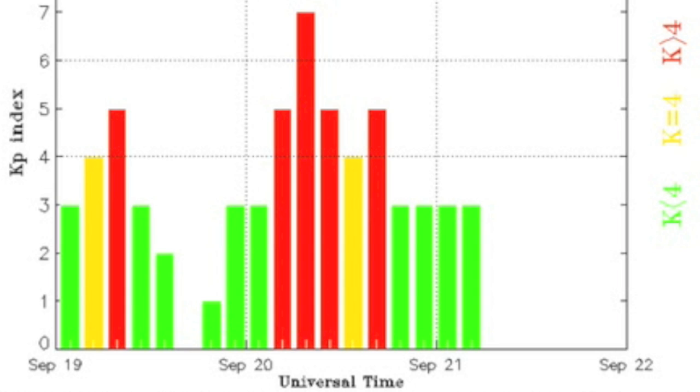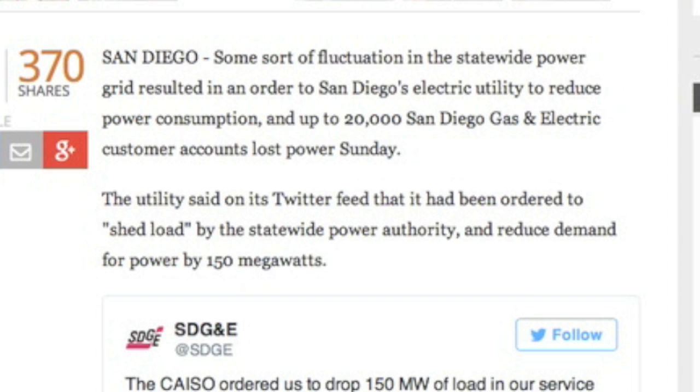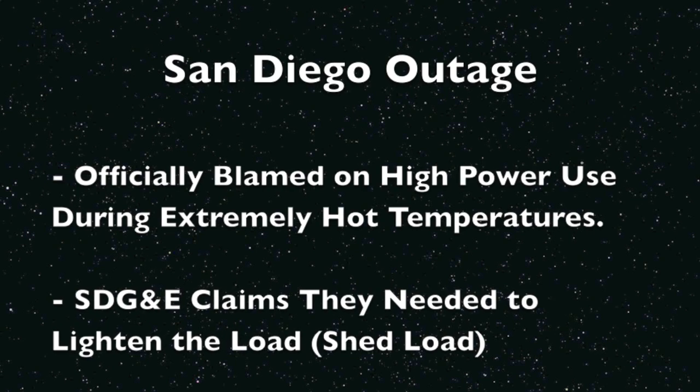A Level 3 geomagnetic storm began right after we posted yesterday's news video, and as with the last three times we've hit Level 3 or higher, there are potential Earth effects. San Diego's SDG&E was forced to cut power to tens of thousands of people yesterday due to a shed load order.